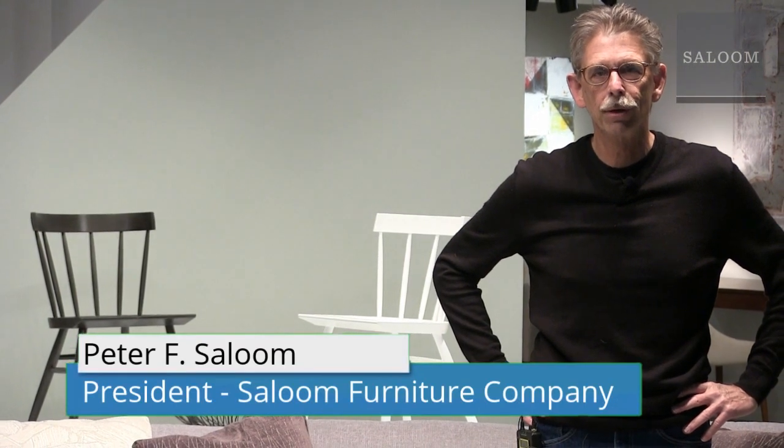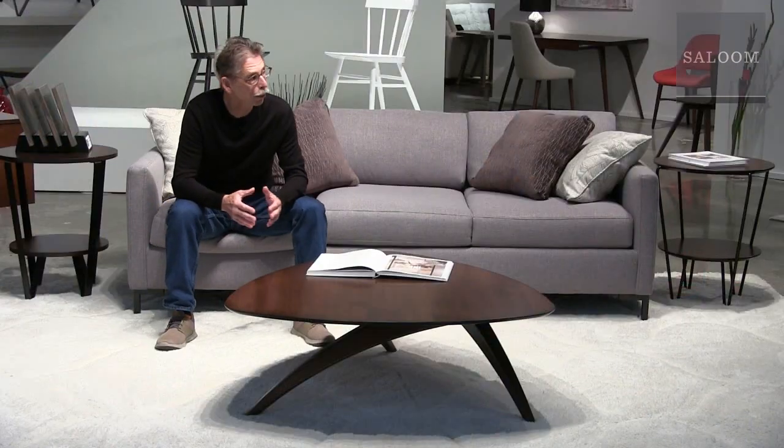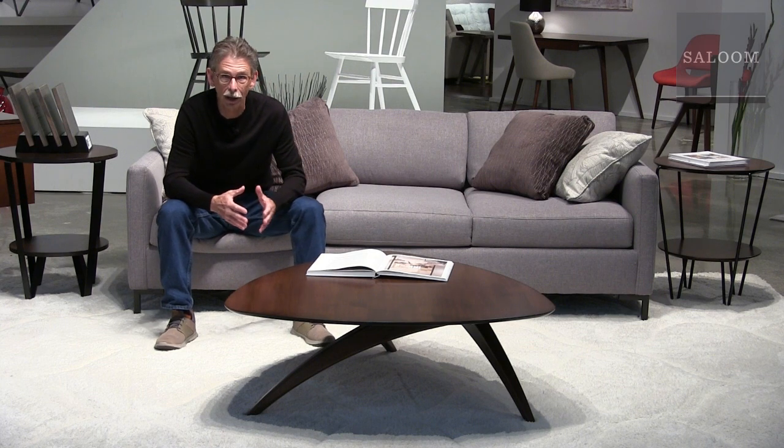Hi everybody, Peter Saloom here in the Saloom showroom, about to give you a great tour for October 2019. We're looking at the new introduction, the Wakefield cocktail table.